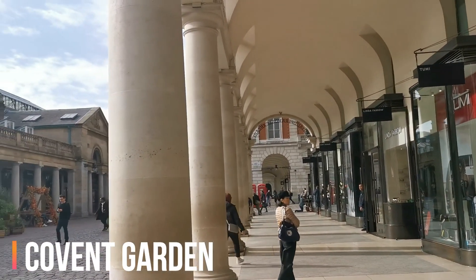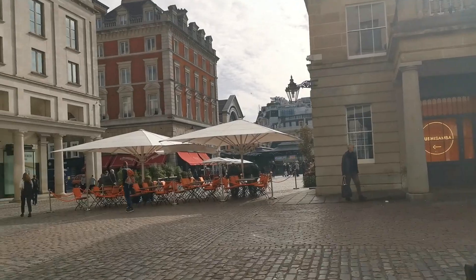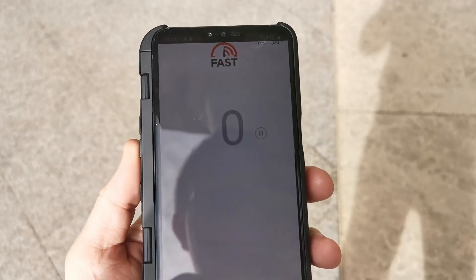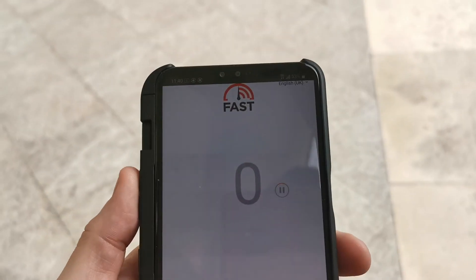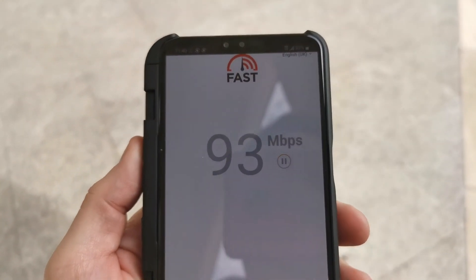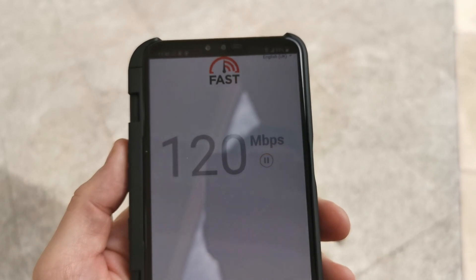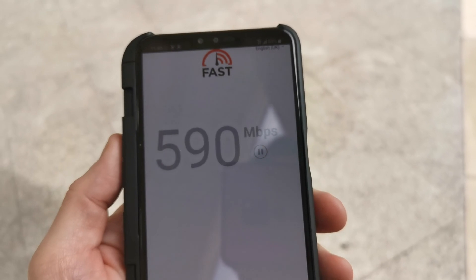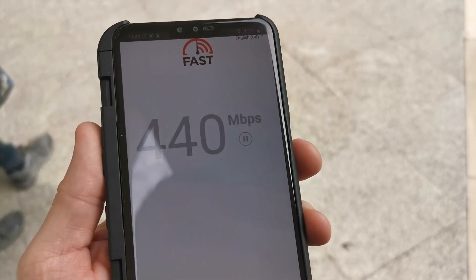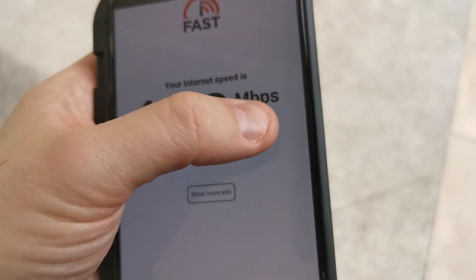OK, so arrived at Covent Garden, one of the known hotspots for 5G on EE, so let's do a bit of a speed test. 450 — not bad for the first go.